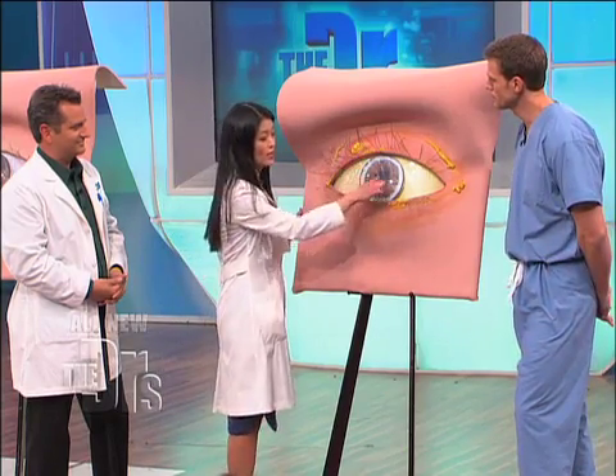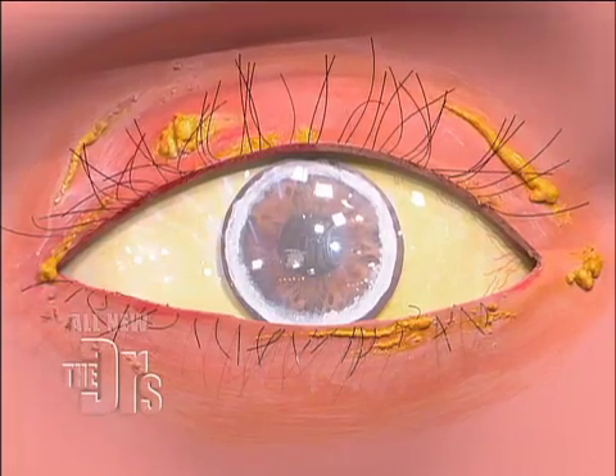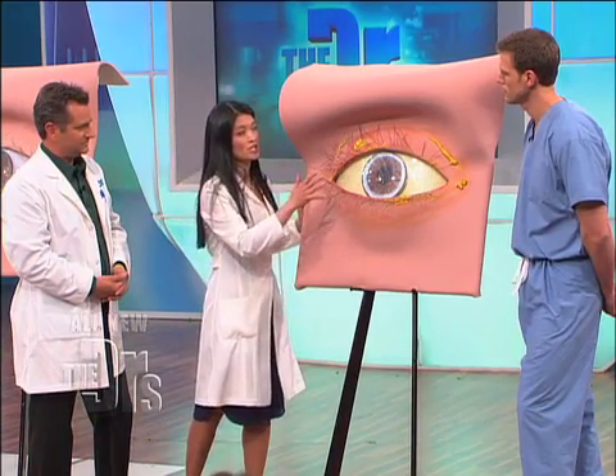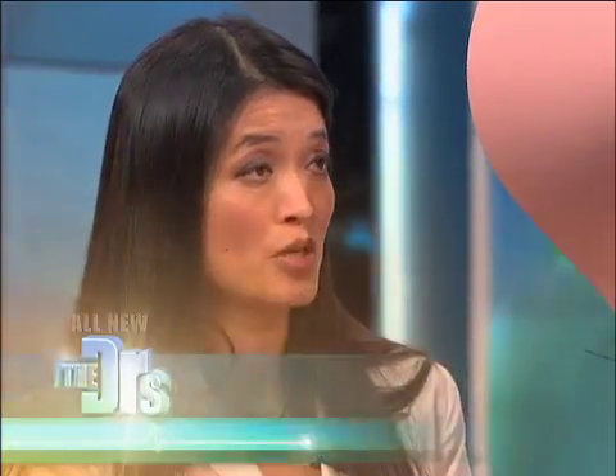If I see this ring around the eye — that white ring — in only one eye, it could indicate that there's an arterial blockage in the other eye, which would place you at an increased risk for stroke. So whenever I see this ring in a patient's eyes, I always say: have a physical exam and get your cholesterol checked.